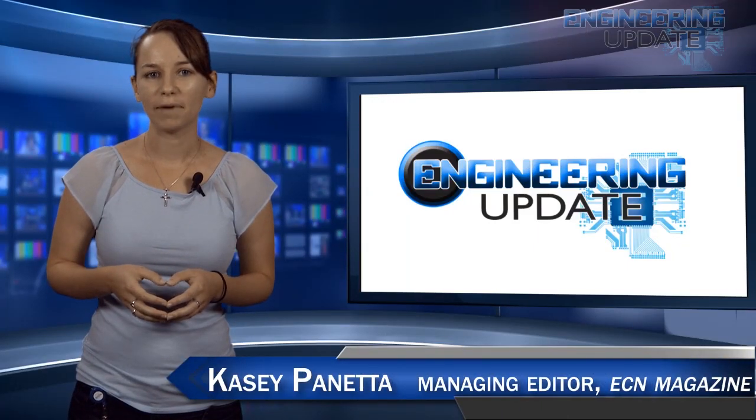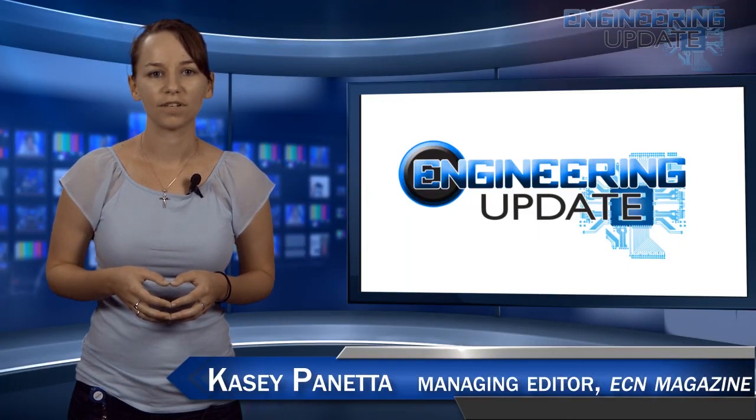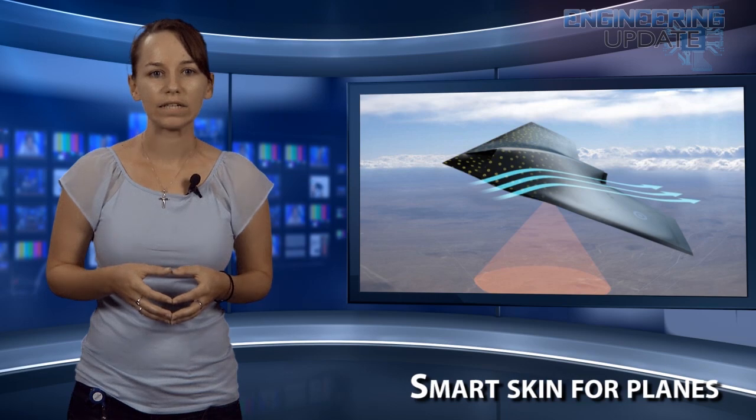Welcome to the Engineering Update. I'm Casey Panetta, Managing Editor of ECN, and in this week's episode: Smart Skin for Planes, Giving Robots a Brain, and an Exciting Weekend for SpaceX.